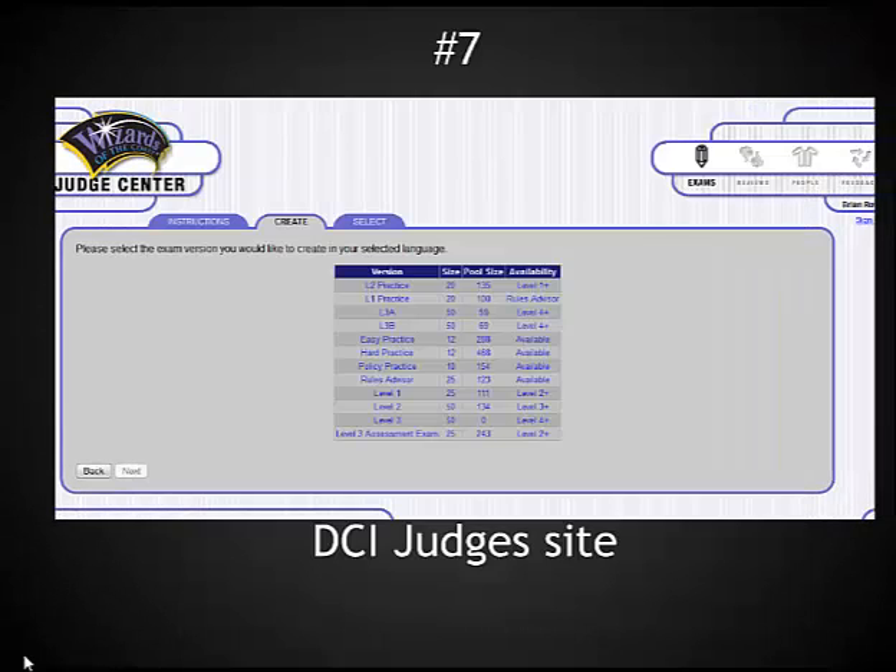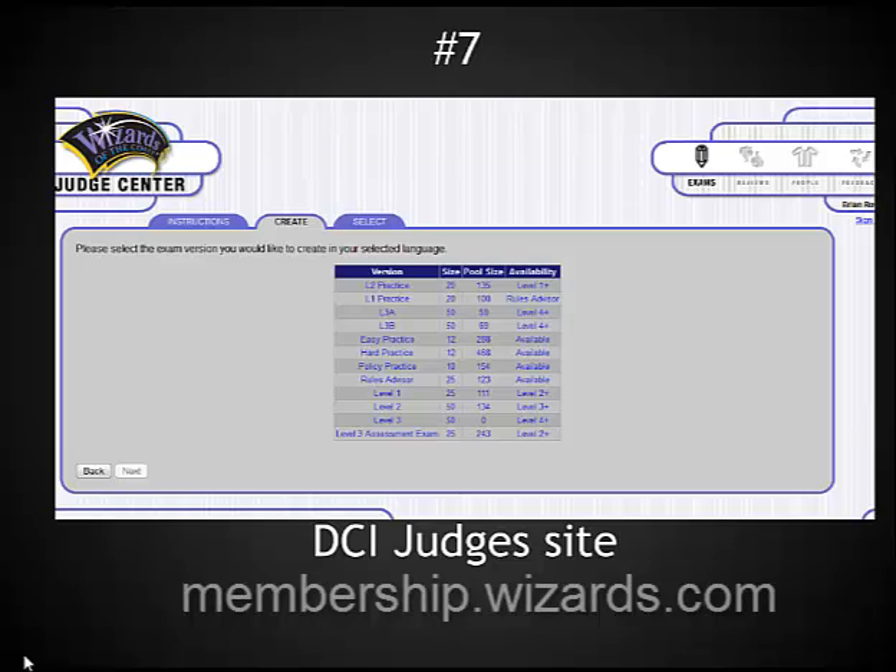The next site I really recommend — and I'm going to do a complete video on this site later — is the Judges Center. This is the DCI Judging site. This site is not just for judges, though. Do not be scared away because it's called the Judging Center. Every single player should give this a try because it has a series of free rules quizzes you can take. These are timed quizzes — you can cruise through and see if you understand the magic rules. The best part is that after you've done a quiz, whether you get it right or wrong, it lists out exactly each rule being used for the question and the reasoning behind the answer. I strongly recommend this site for anybody who wants to get better at playing magic.